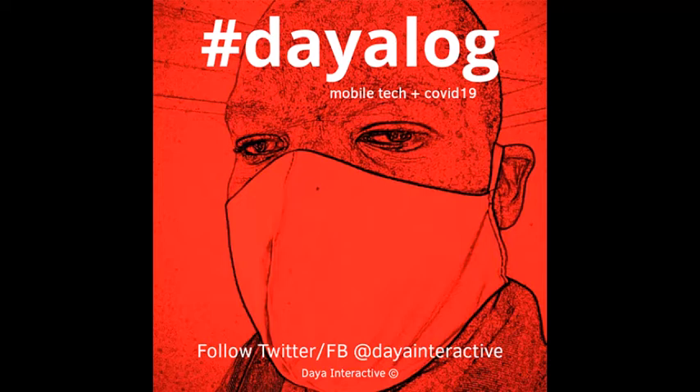In Kenya, three tech companies have developed a mobile application to support COVID-19 contact tracing. Through the Linda app, Kenyans are able to know if they are within the vicinity of a person who has tested positive through Bluetooth technology.